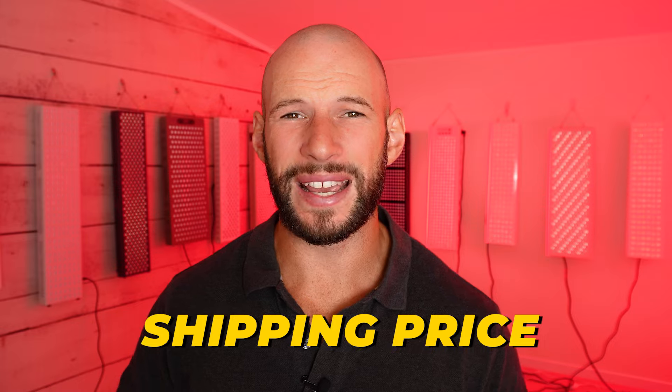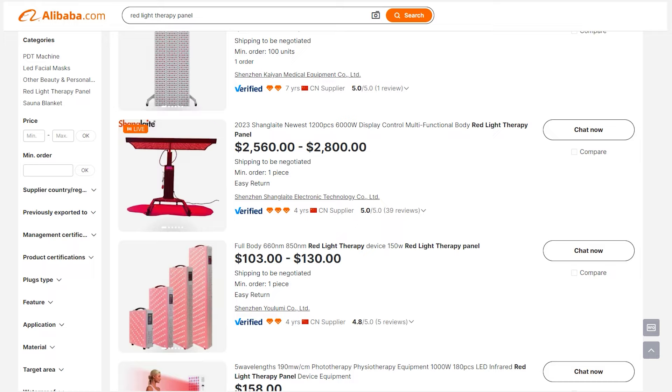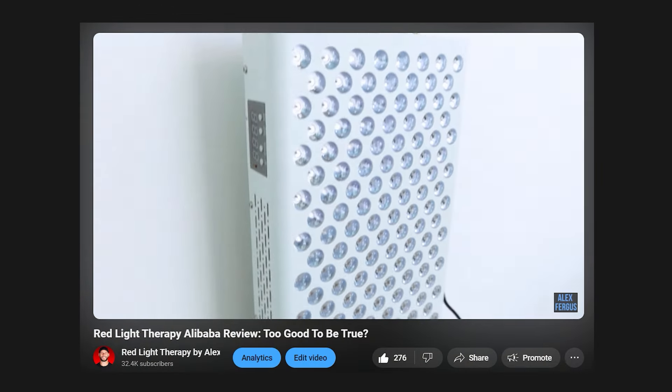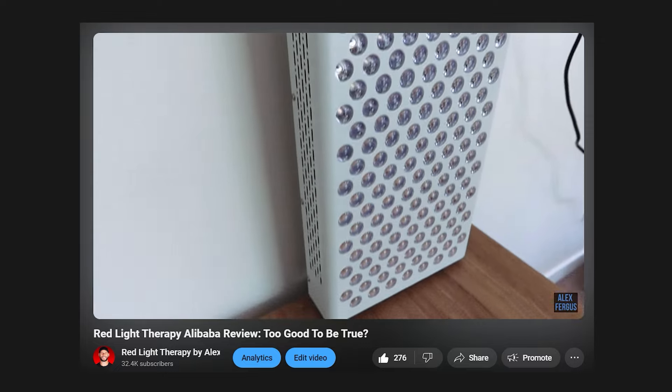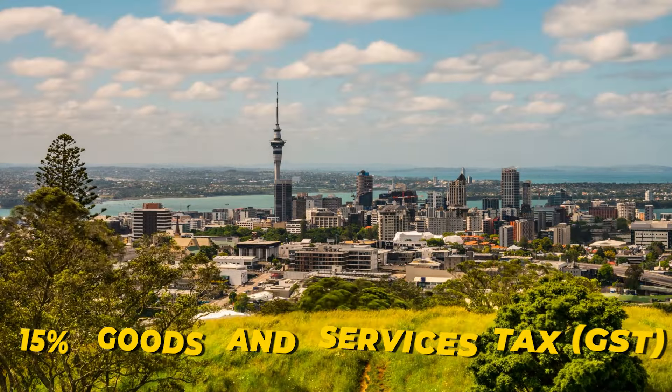Another thing to check before buying direct from China is the shipping price. They may have really low product prices, but how much will it cost to get it shipped to your door? In my experience buying direct from China, the shipping price was over 50% of the product price. So just be careful — you may be surprised when you get those shipping quotes back.